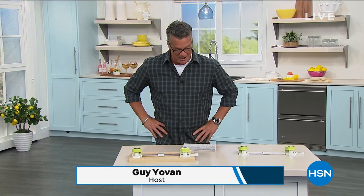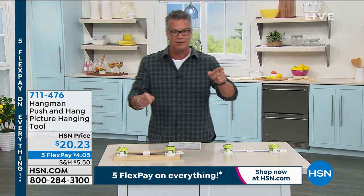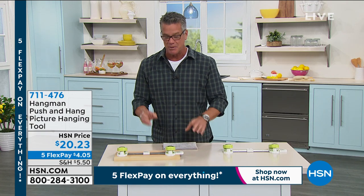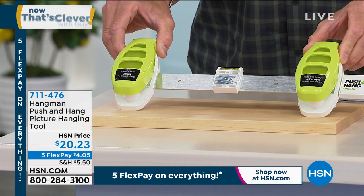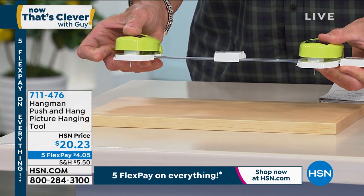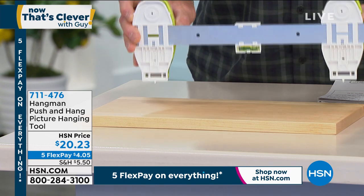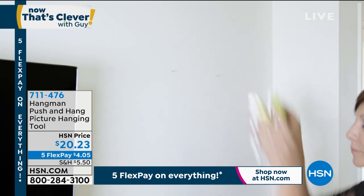We have lots of cool and clever stuff. One of my favorite items in our Clever Show is the Hangman — our push-and-hang picture hanging tool. The problem is when you've got to hang a picture: placement, level, how far apart to put screws, how to measure. The Hangman does all that work for you. It's a way to perfectly and accurately put nails in the wall without mistakes, perfectly level. Each grip pushes a nail — nails are magnetically preloaded inside. You bring it to the wall, level it, and push — it instantly pops two brad nails in perfectly.